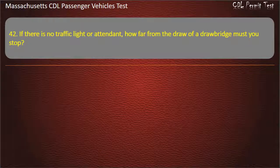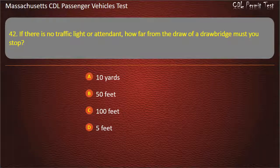Question 42: If there is no traffic light or attendant, how far from the draw of a drawbridge must you stop? Options: 10 yards, 50 feet, 100 feet, or 5 feet. Answer: 50 feet.